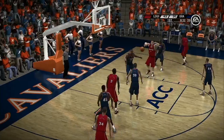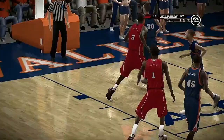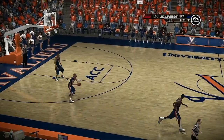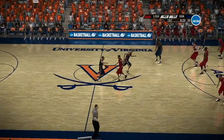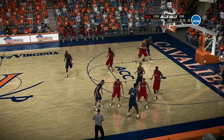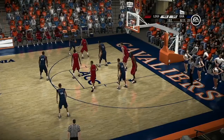Pass down low — there's a drop step. Oh, good defense — defense reacted and beat him to the spot. Very poor job with the drop step, very slow.